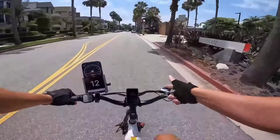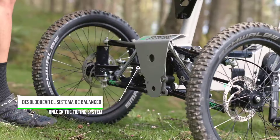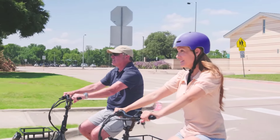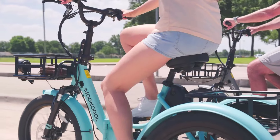Electric trikes are gaining popularity as a versatile and eco-friendly transportation option, offering the perfect blend of stability, comfort, and convenience. Whether you're looking for a practical commuting solution, a fun recreational ride, or a reliable option for carrying cargo, electric trikes are a fantastic choice.